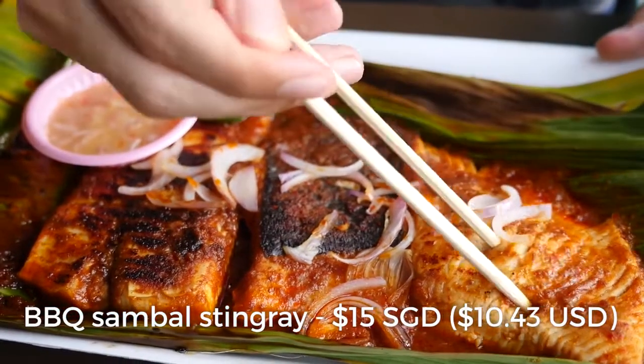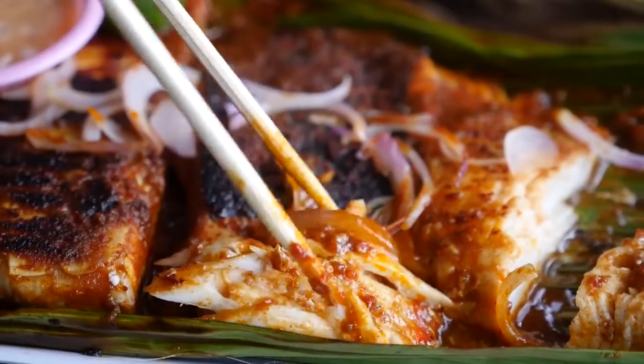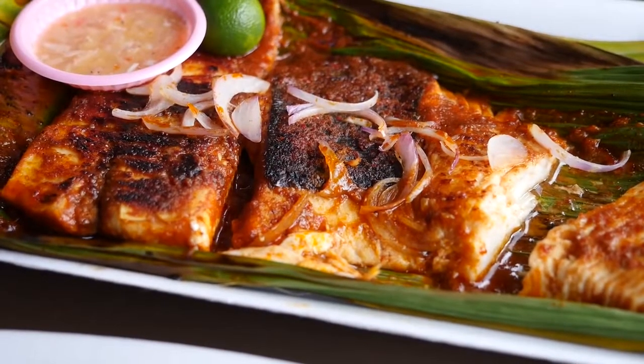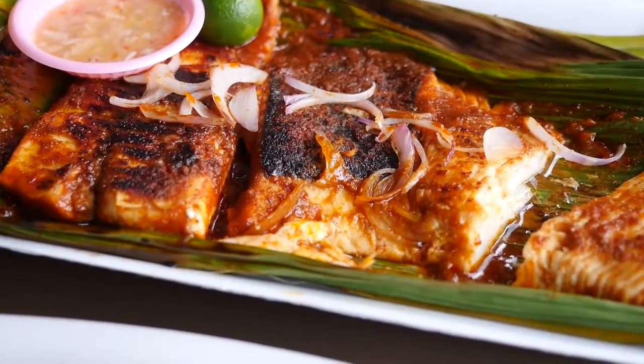I've gotta taste it with nothing first. Oh, that just completely broke apart like chicken — look at the stringy flakiness of that. I'm gonna mix in with all that sambal and get some onions on there. Oh yeah, that is exactly what I was looking for. That stingray is almost like chicken breast, except even more juicy. You can also taste that banana leaf, which is sort of embedded into the fish — almost a little bit of a green, naturally tasting flavor.